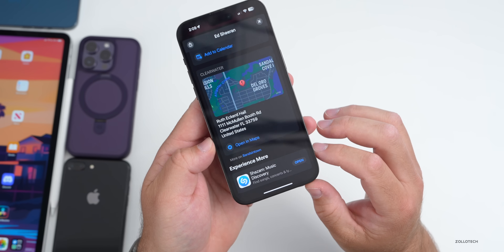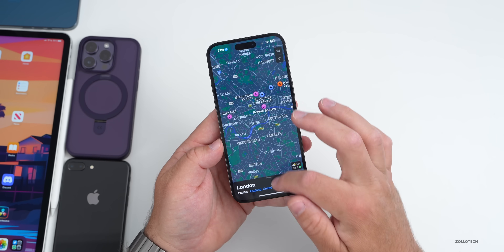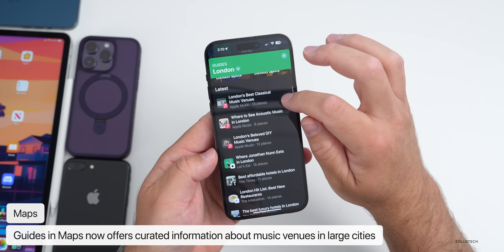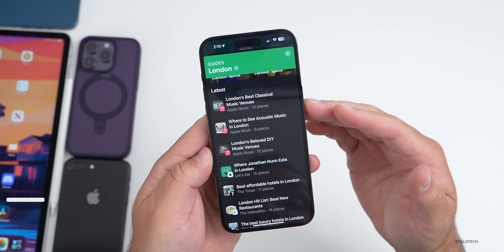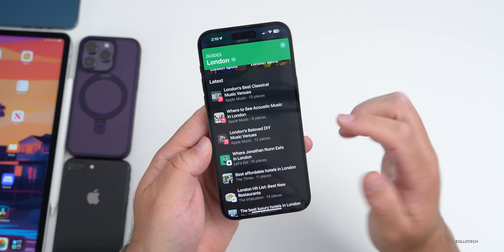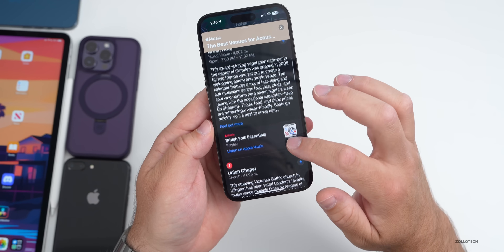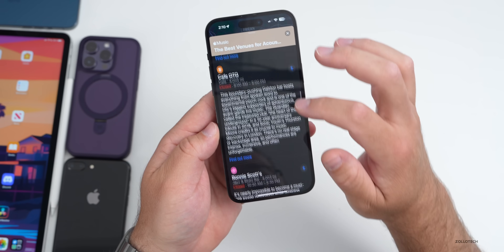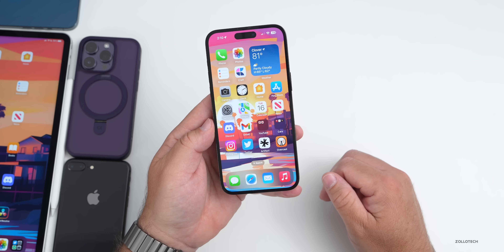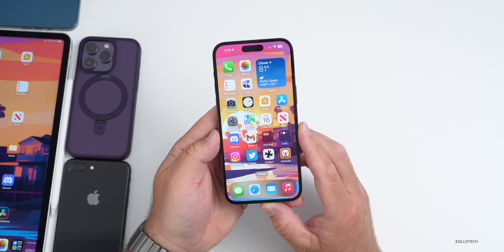Additionally, Apple added this information within Apple Maps. If you go to a major city such as London and then go down to the Guides section, you can see new guides added for music — London's Best Classical Music Venues, Where to See Acoustic Music in London, London's Beloved DIY Music Venues, and more. Going into one of these, you can see the best venues for acoustic performance in London, different information about it, and things that are nearby. This is available in major cities such as London and New York City, with more rolling out as Apple adds personalized, people-curated guides.